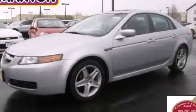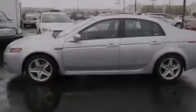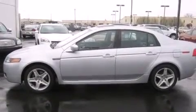This is a 2005 Acura TL. It features a 3.2-liter six-cylinder engine and a manual transmission.